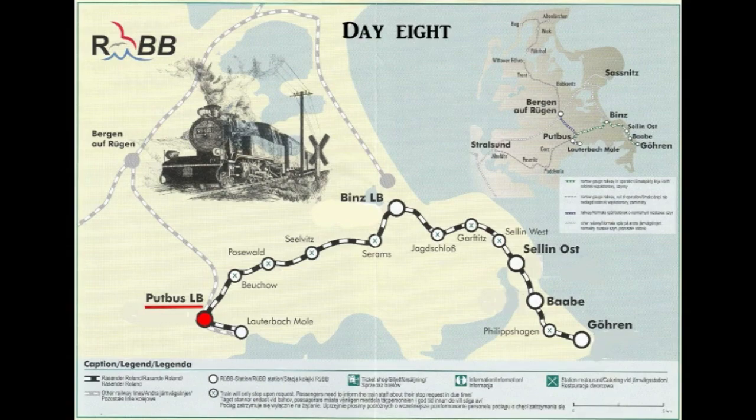Today the operational headquarters of the line is at Putbus. Other important points on the line are at Binz and the terminus at Goren. There is also a short line that operates less frequently in summer to Lauterbach Möle.